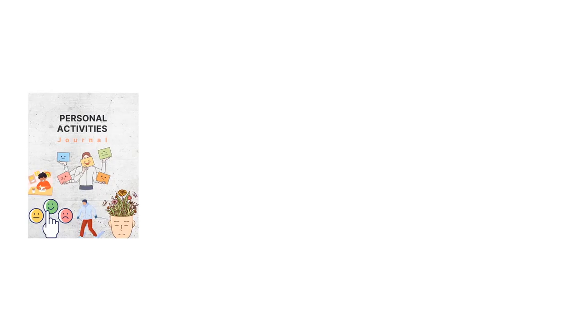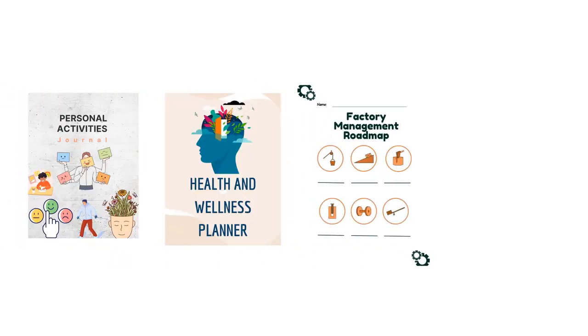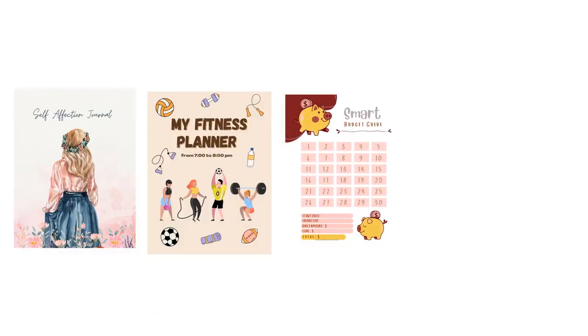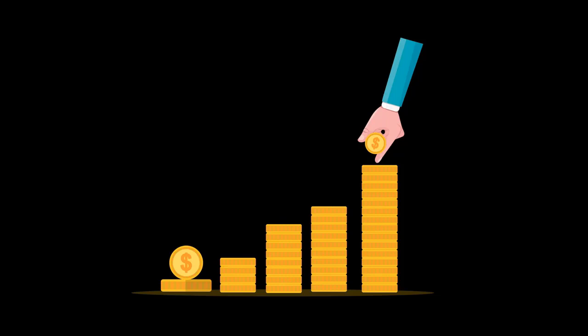From personal development and health to business and finance, this bundle covers it all. With high-demand planners like self-care, fitness, budgeting, and business planning, you'll have everything you need to tap into booming markets and maximize your profits.